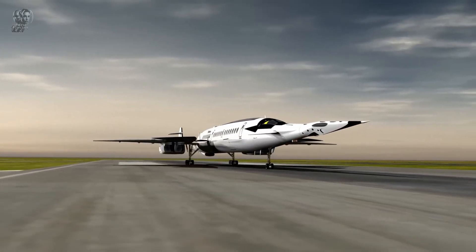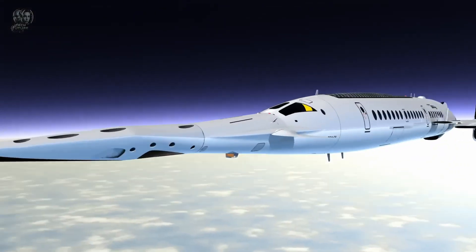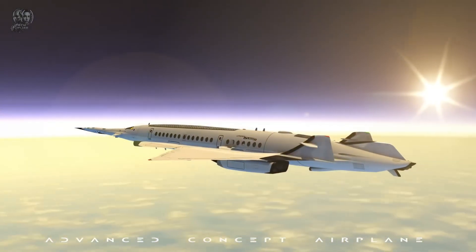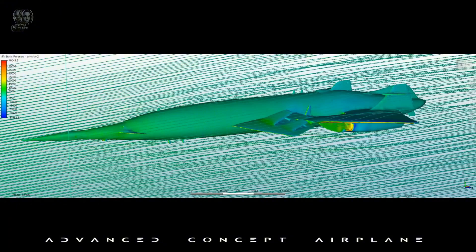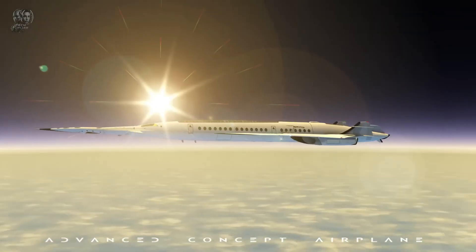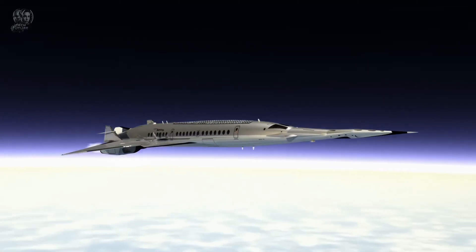However, the production timeline for this technology extends beyond 2030 and it remains in the theoretical stage. While the exact price of this cutting-edge plane is still unknown, it is expected to be steep. By fusing efficiency, speed and state-of-the-art technology, the Hyper Sting represents a bold vision for the future of the aviation industry.